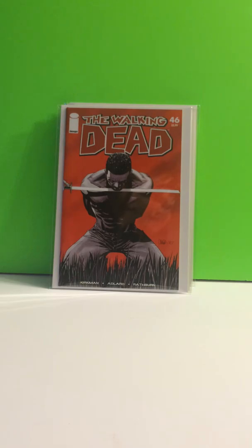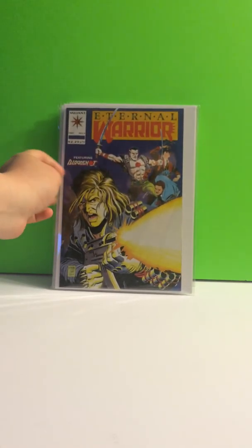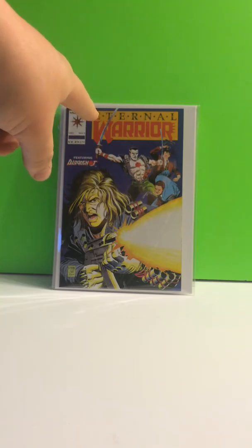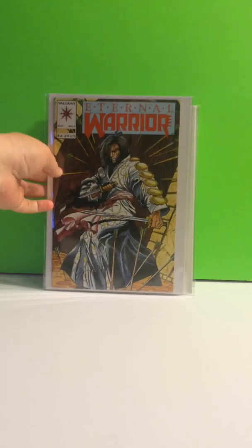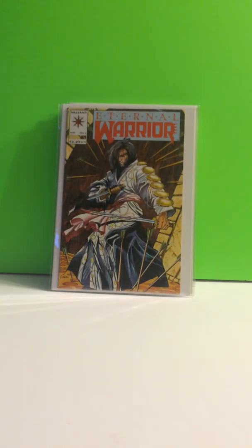This is Death of Tyrese. Eternal Warrior, number 5 — I believe, don't quote me on this, but I believe it's the first cover appearance of Bloodshot. We got the first appearance of Bloodshot — Eternal Warrior, number 4.